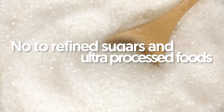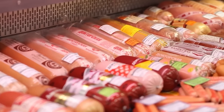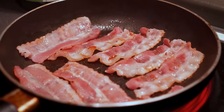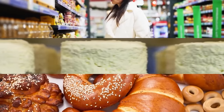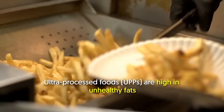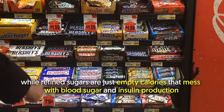2. No to refined sugars and ultra-processed foods. Another diet change I've embraced is avoiding highly processed products and refined sugars. Rather than meat and poultry, it's actually baked goods, bread, and condiments that are the main culprits of unwanted oils and fats in the body. Ultra-processed foods (UPFs) are high in unhealthy fats, while refined sugars are just empty calories that mess with blood sugar and insulin production, thus affecting fat storage.